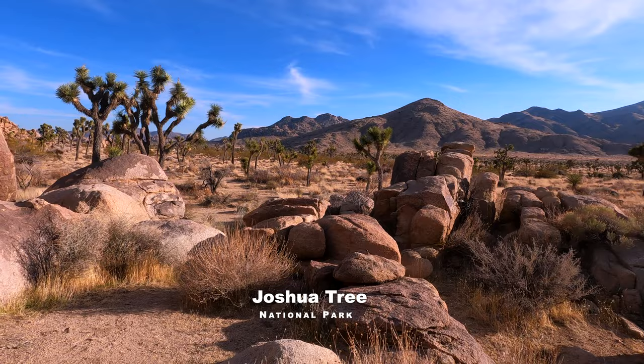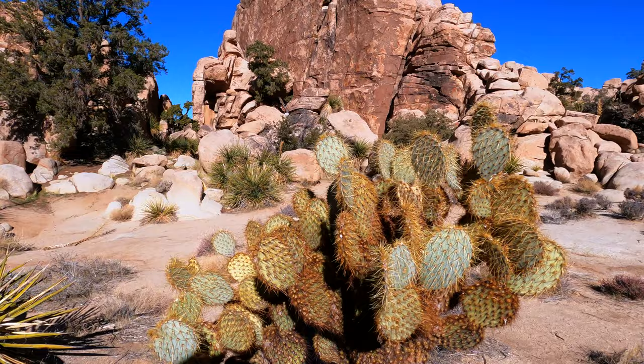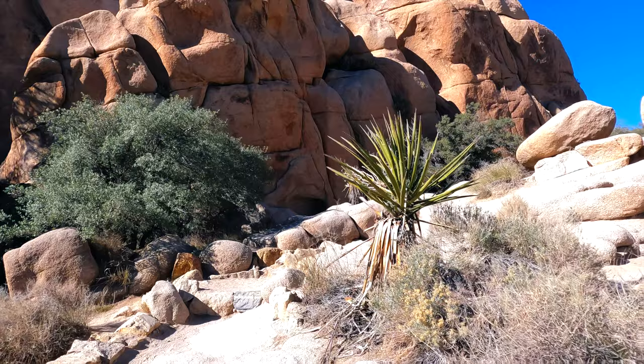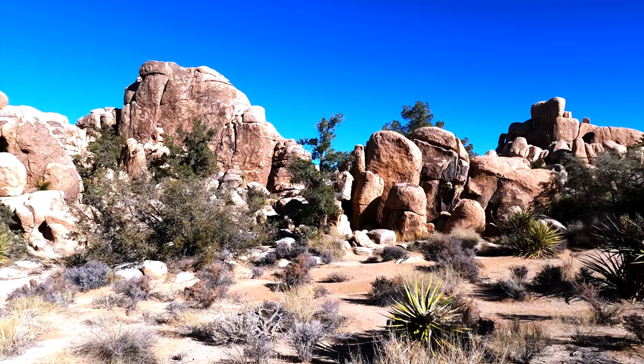The ultimate in desert hiking is less than an hour's drive away. Joshua Tree National Park offers a seemingly off-world experience with its surreal landscape. One of the most highly rated and easily accessible places to visit in the park is the Hidden Valley Trail.